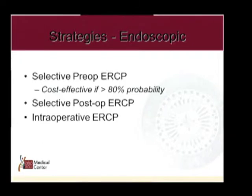As has been noted, the cheapest way to manage common duct stones is laparoscopic common bile duct exploration.